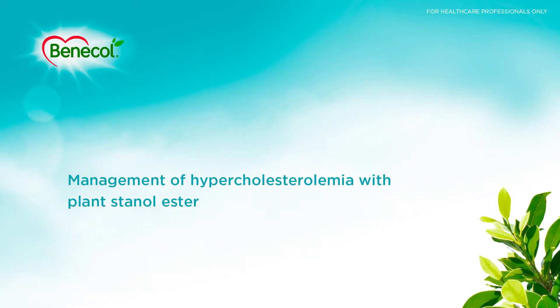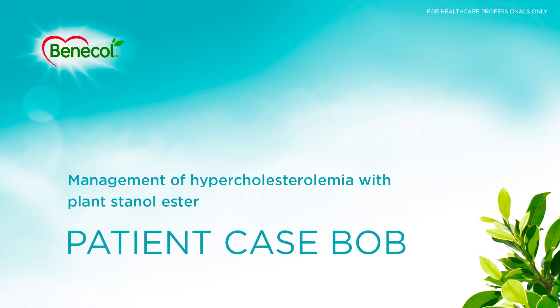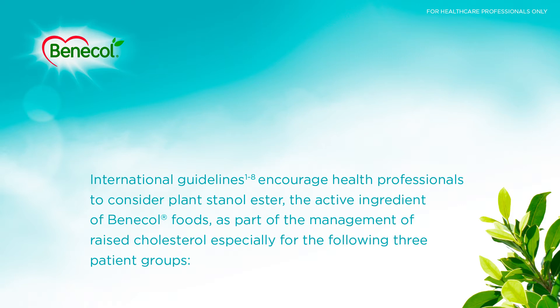Management of hypercholesterolemia with plant stanol ester. International guidelines encourage health professionals to consider plant stanol ester, the active ingredient of Benicol Foods, as part of the management of raised cholesterol, especially for the following three patient groups.